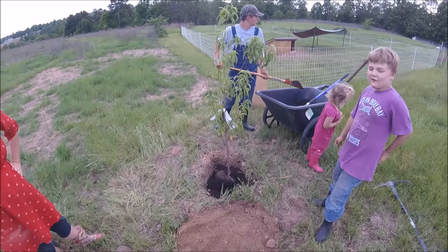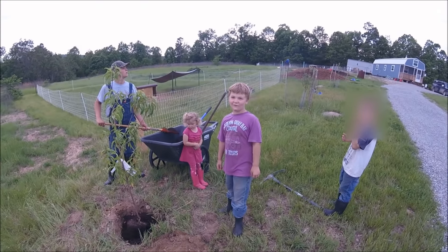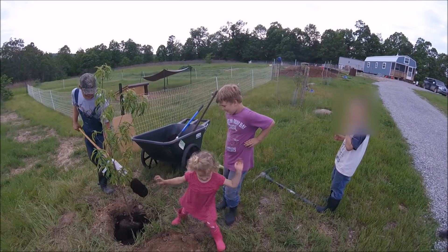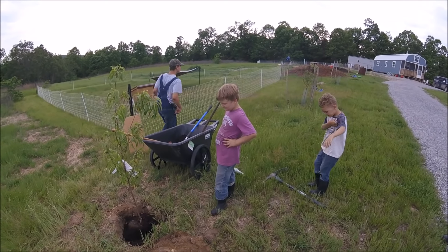Daddy, I was thinking about kicking your butt. Your butt looks like a target for my feet. When I was bent over, you were going to kick my butt? You're terrible. I can't believe you were going to do that.